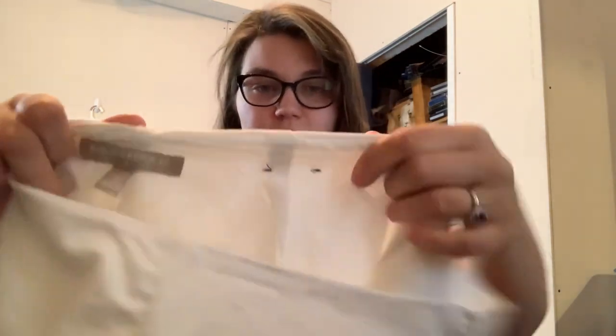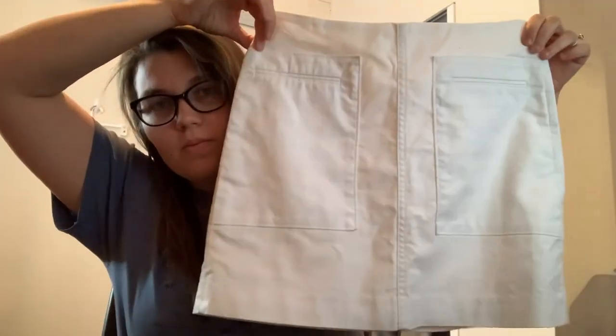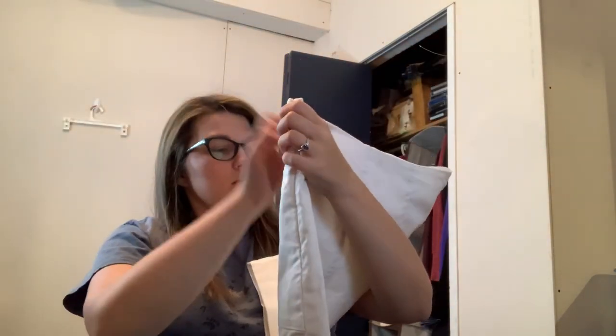Banana Republic Factory, size 0 — a white skirt. I thought it had boning in it but it was just a zipper — a little skirt with some cute pockets.